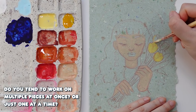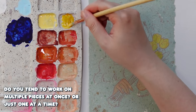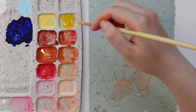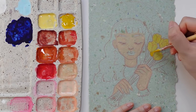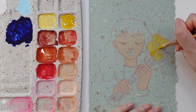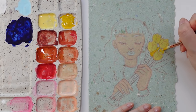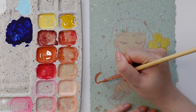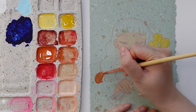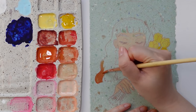Do you tend to work on multiple pieces at once or just one at a time? I usually work on one at a time. I think it's a way of forcing me to finish pieces — if I finish one, then I can move on to the next. I feel like if I were to work on multiples, I would end up with more unfinished pieces.